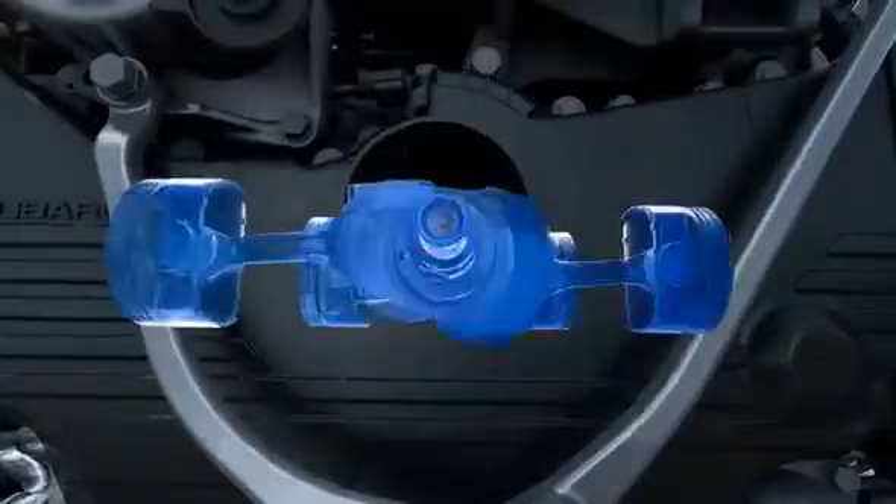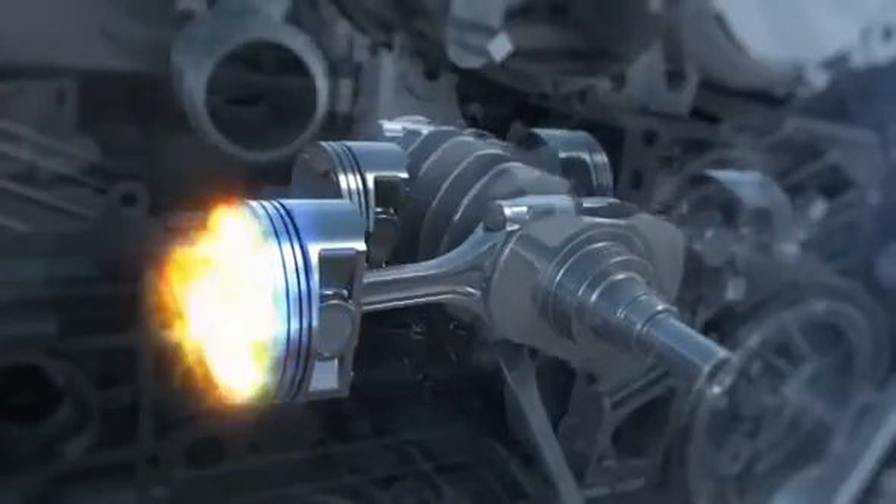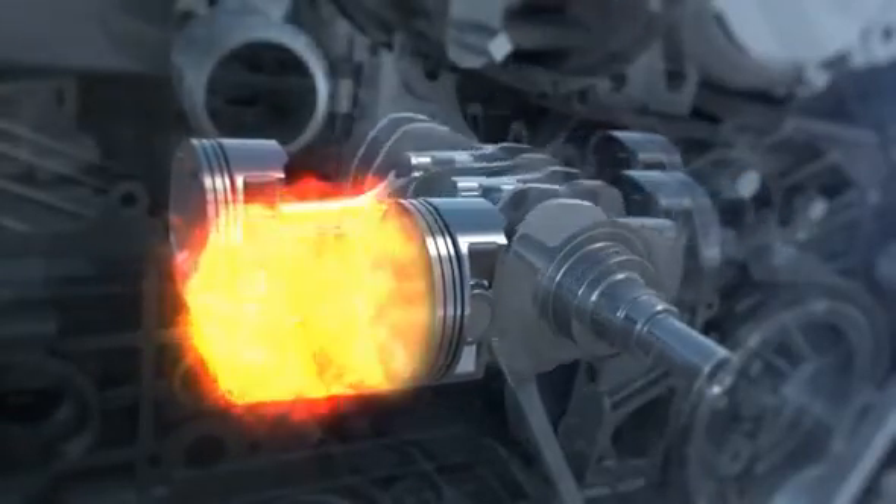Not only does this layout help Subaru vehicles handle tighter, it helps them run smoother. Each time a piston fires, the motion of the opposite piston helps cancel out vibration.